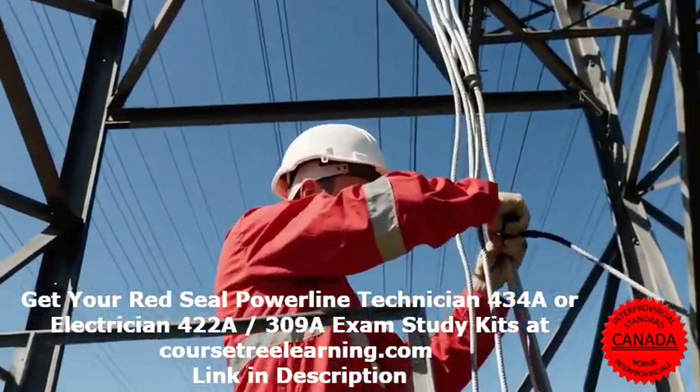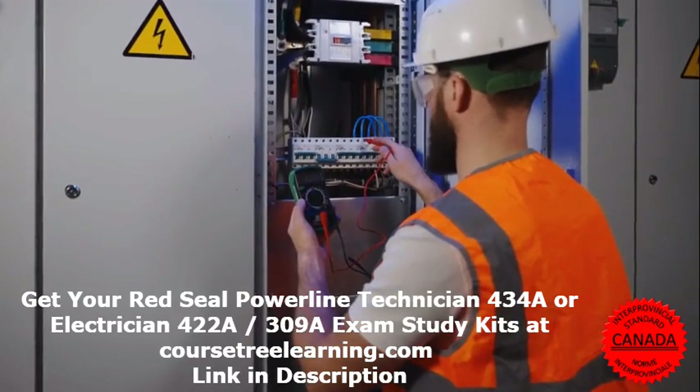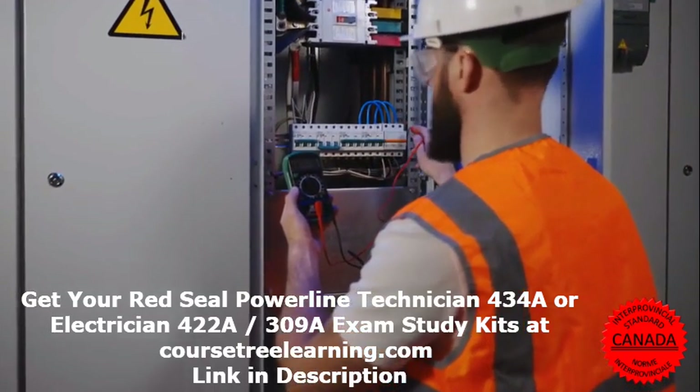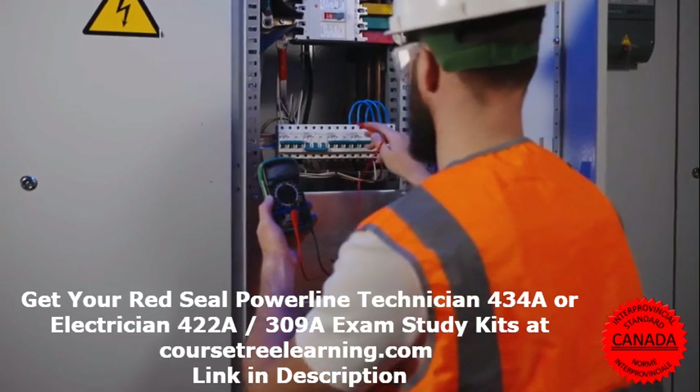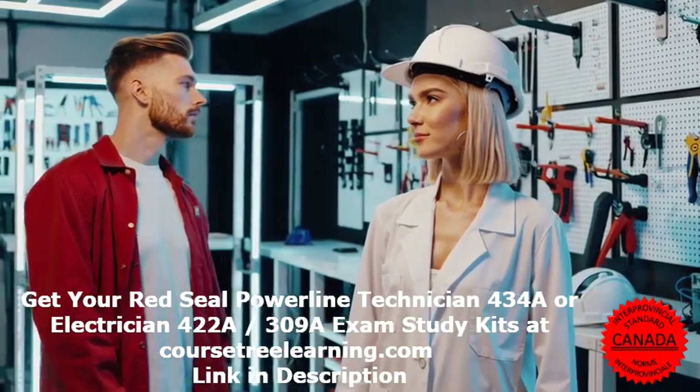Whether you're preparing to be an electrician or a powerline technician, we have you covered. At CoursetreeLearning.com, we provide expertly crafted study materials, including exam questions and answers, to help you pass with confidence.